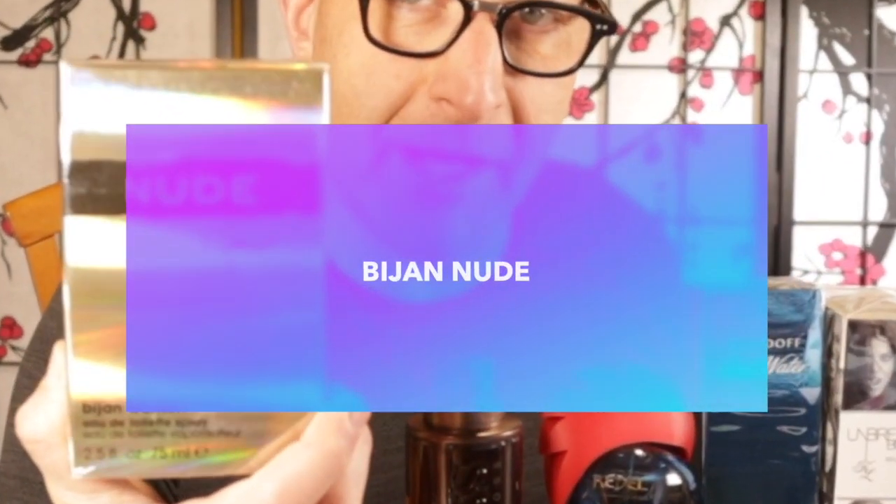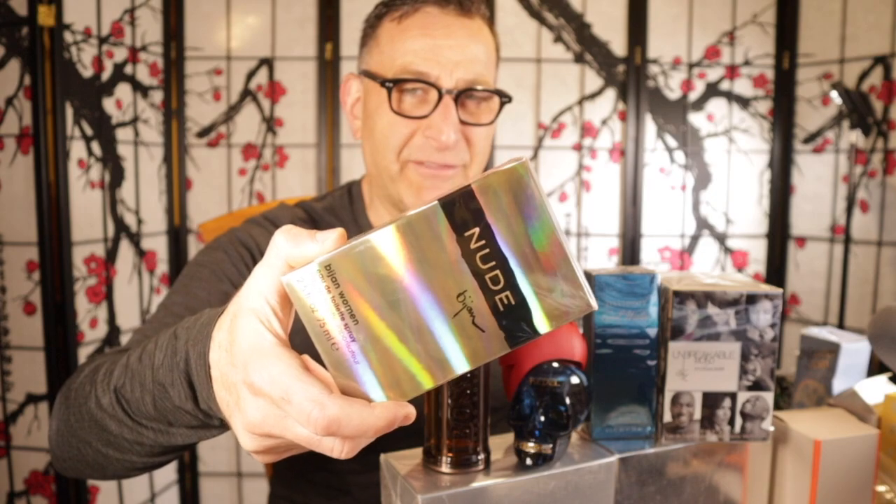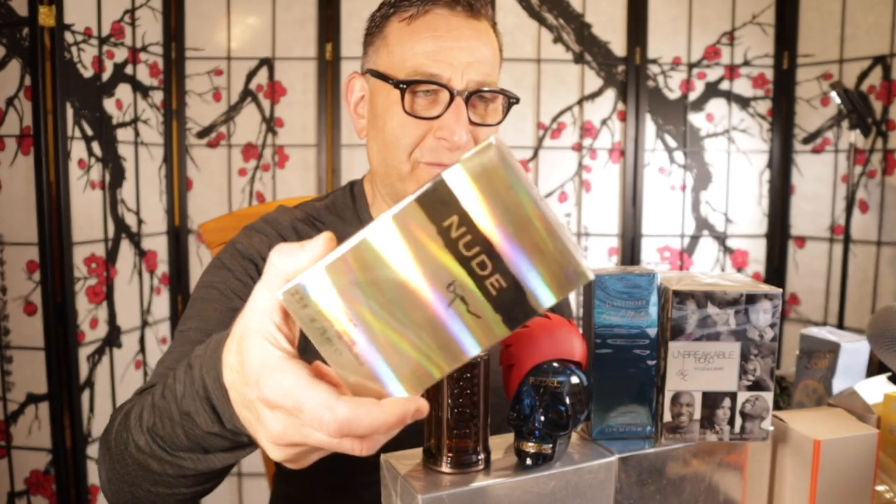Next is a hidden gem fragrance by Bijan. Don't be fooled — this is a floral woody musk for women. Why did I say don't be fooled? Because everyone's asking $70, $80, $90 when you can easily find this for $25 to under $30. Bijan Nude, 2.5 ounce.